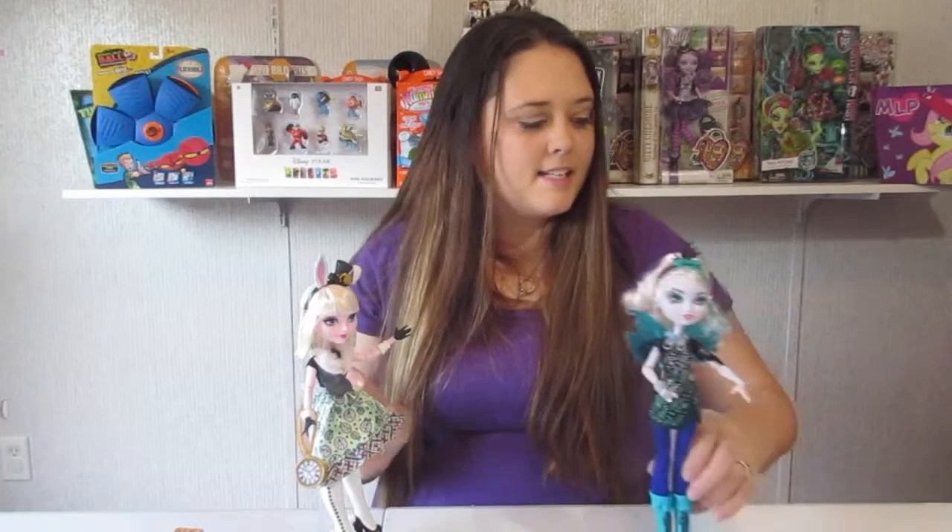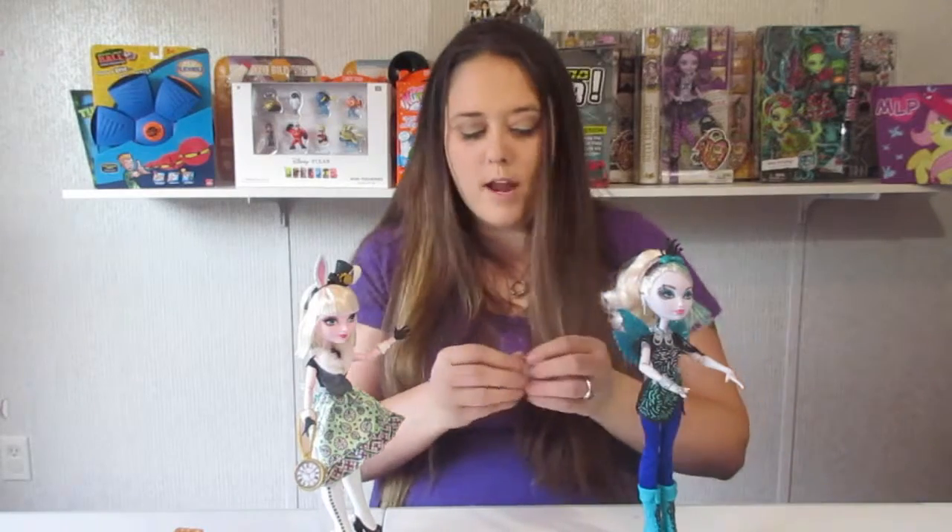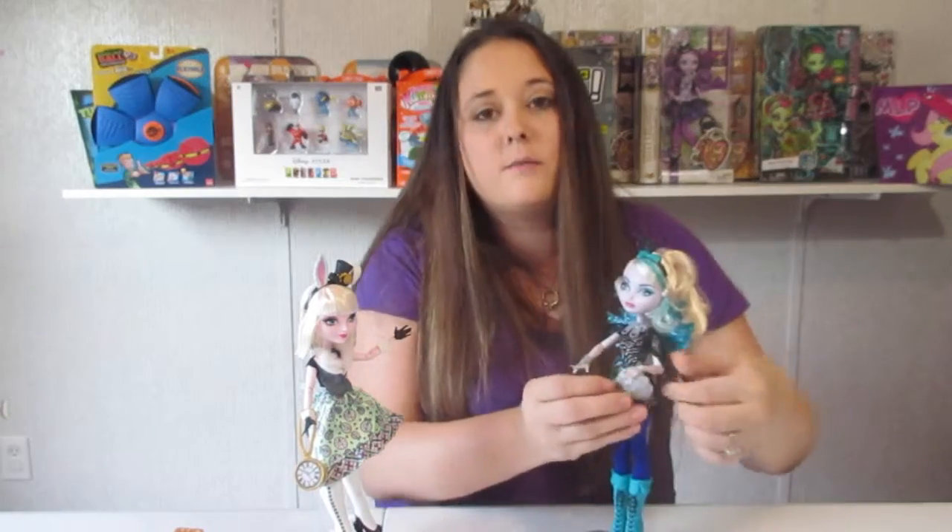Well guys, I guess that is it for Faybel Thorn and Bunny Blanc! I want to thank you so much for watching. If you haven't yet, go check us out on all of our social media — we are on Facebook, Instagram, Twitter, and Periscope. If you haven't yet, hit that subscribe button, comment, and thumbs up. We'll see y'all in our next video!